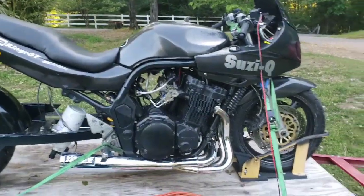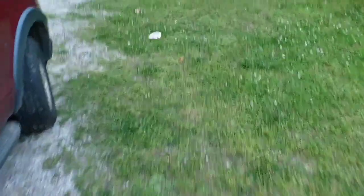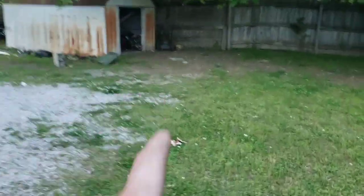I do not have the pocket rocket loaded yet — I need to build a front wheel chalk for it to hold it up and put down some securement points. But it will be riding along on the trailer with Susie. The Busa is chilling in here.